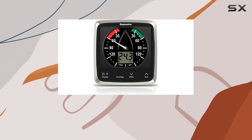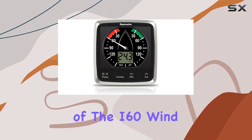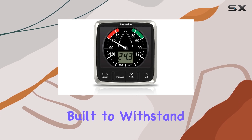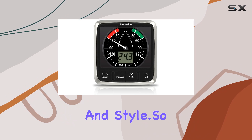As part of the Raymarine family, known for being the world leader in marine electronics, you can trust in the quality and reliability of the I-60 wind display. Crafted from durable plastic, it's built to withstand the rigors of marine environments while maintaining its functionality and style.